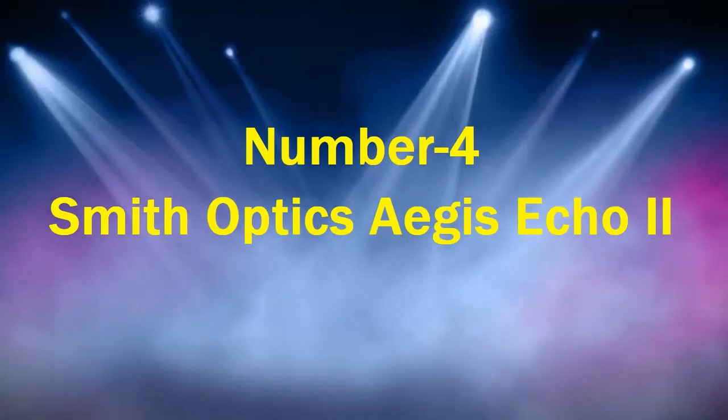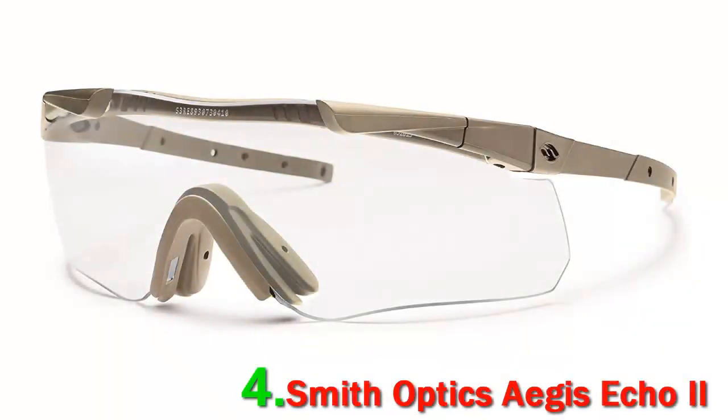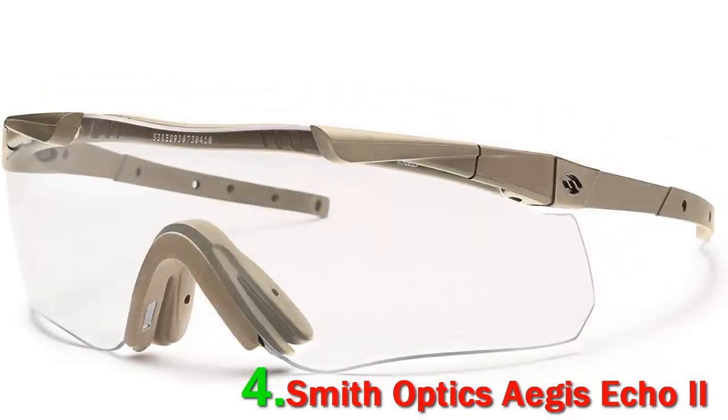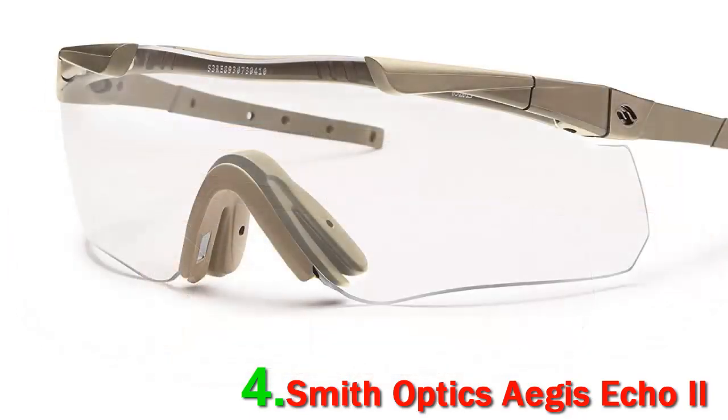Number 4: Smith Optics Aegis Echo II. Smith Optics is best known for producing fashionable sunglasses. They bring that same sense of fashion to their Aegis Echo II tactical eye shields. Wear these to the indoor range and you'll be the most stylish shooter on the line. In addition to their stylish design, these glasses exceed mil-spec ballistic impact standards and still maintain excellent optical clarity.